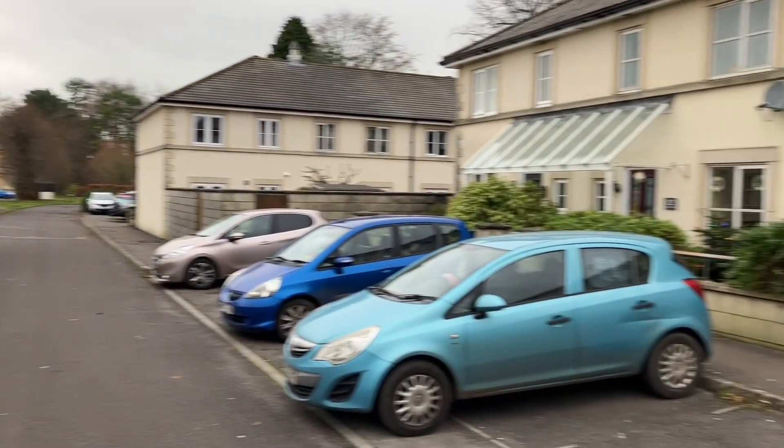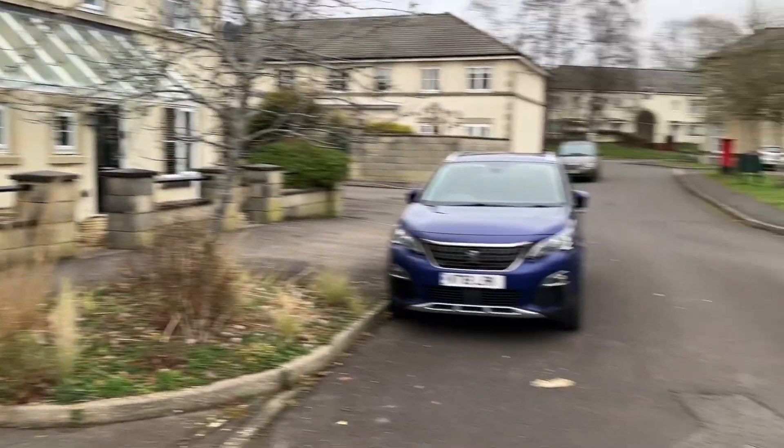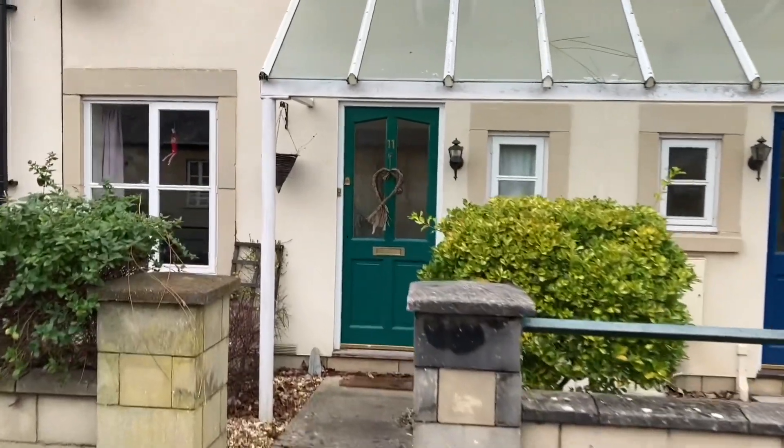Hello, my name's Will Kyle from Jones Robinson Estate Agents and I'm proud to present to you Eleven Elliott Court. Here we are at Elliott Court, just on the edge of Drew's Pond Nature Reserve — a nice quiet location on the edge of town, but you can easily walk into the town centre from here as well.